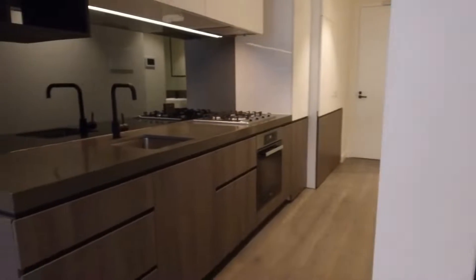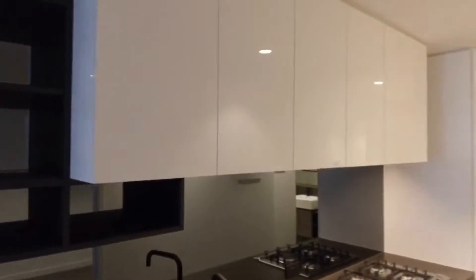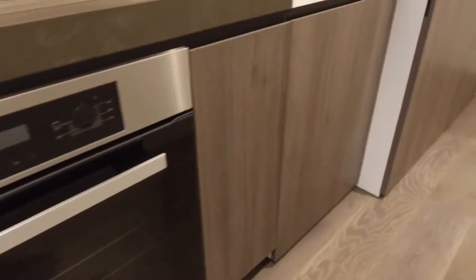Then you've got a stunning kitchen here — you've got stone bench tops, mirrored splash backs, Miele stainless steel appliances including a full-size dishwasher and gas cooktop, plenty of storage, and a pull-out pantry.